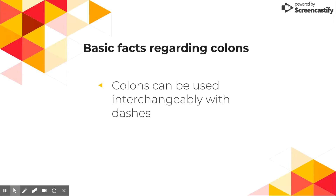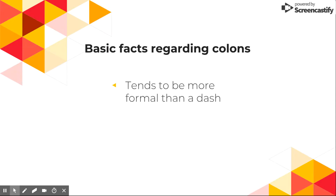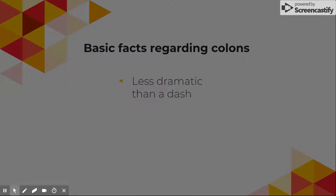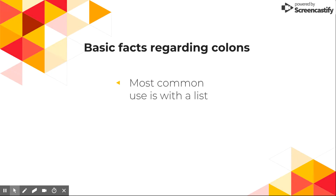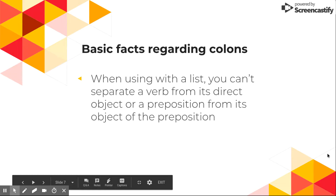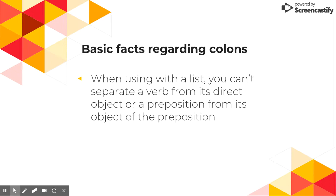Some basic facts: colons can be used interchangeably with dashes, but colons tend to be more formal and less dramatic than a dash. Their most common use is with a list. When using a list, you can't separate a verb from its direct object or a preposition from its object of the preposition.